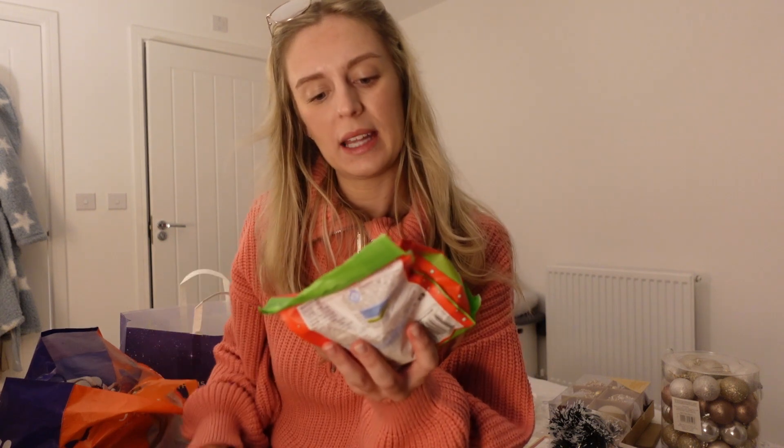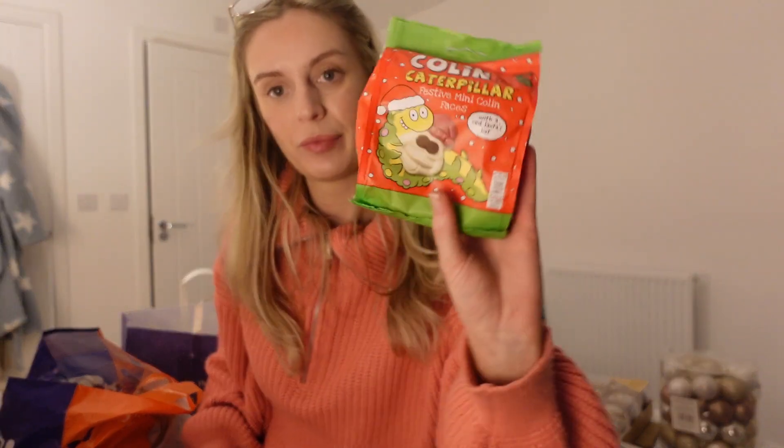I also picked up some bits for me and Sam tonight - some chili jam because I'm going to make halloumi and chili jam toasties with soup for a cozy dinner. And I picked up some Colin the Caterpillar faces which we can eat this evening. I hope this has inspired some of you and that you've liked seeing what we've got for Christmas. Next week we'll be decorating the tree, which is really exciting, so stay tuned for that!